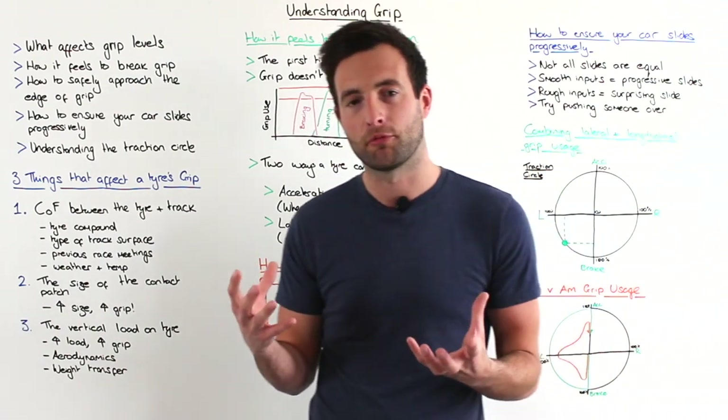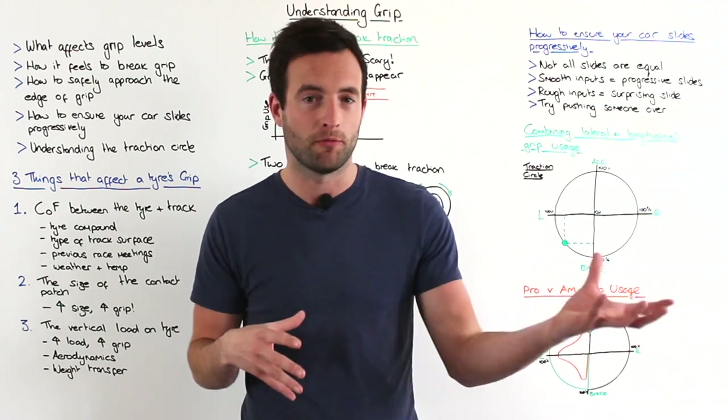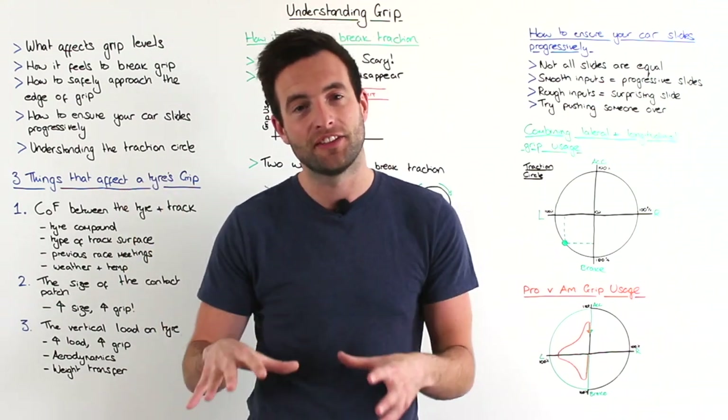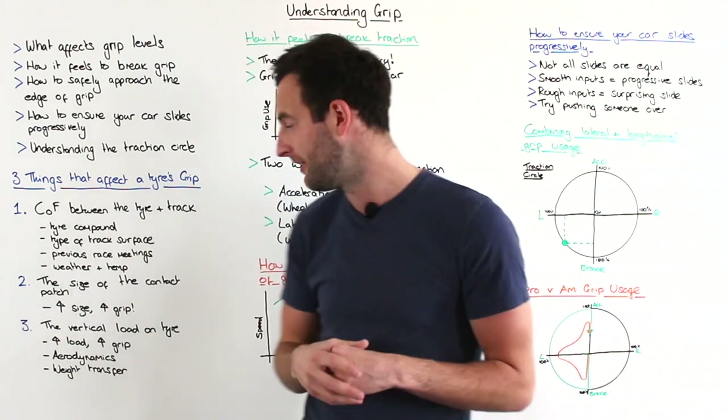The second way you can improve vertical load through the tyre is through aerodynamics. For example in Formula One they have lots of wings and a big diffuser, and these are all designed to push the tyres into the track surface harder so that you get more grip from the tyre itself.